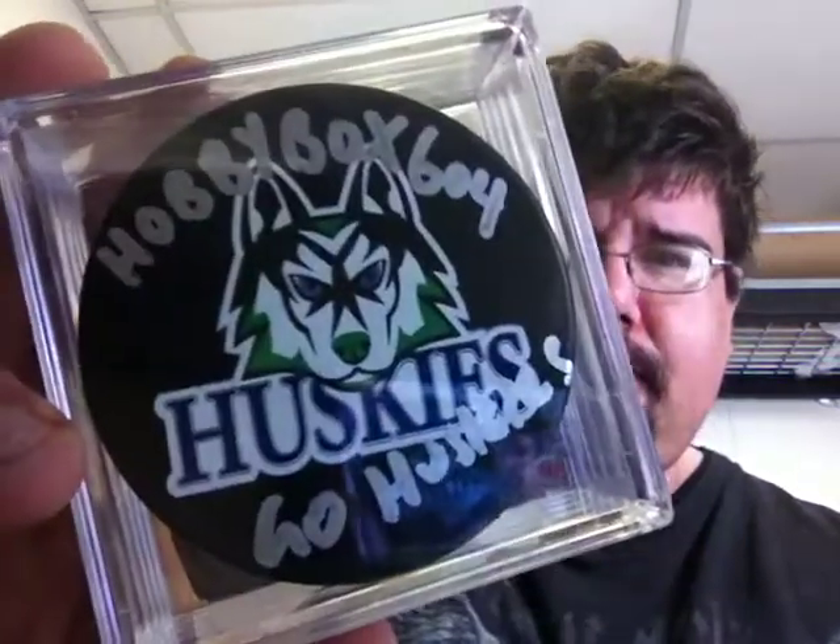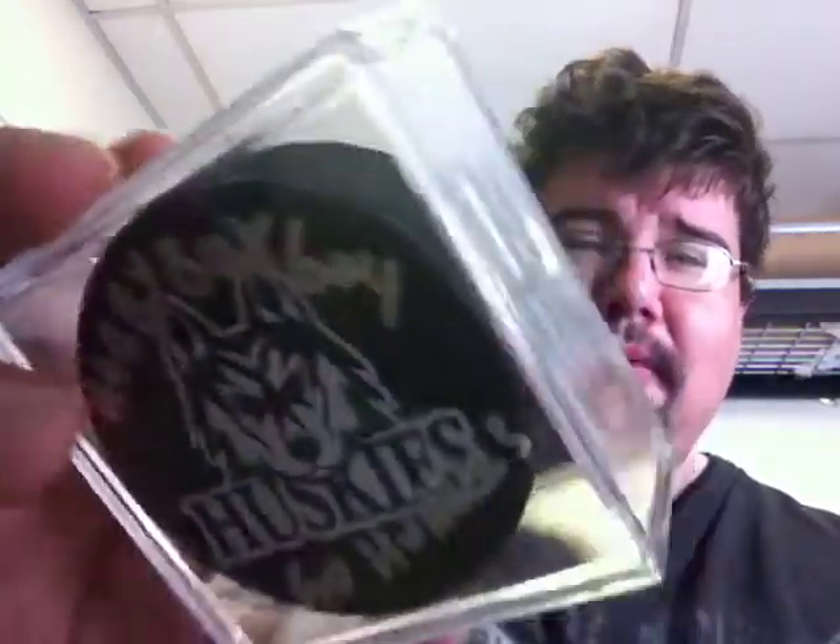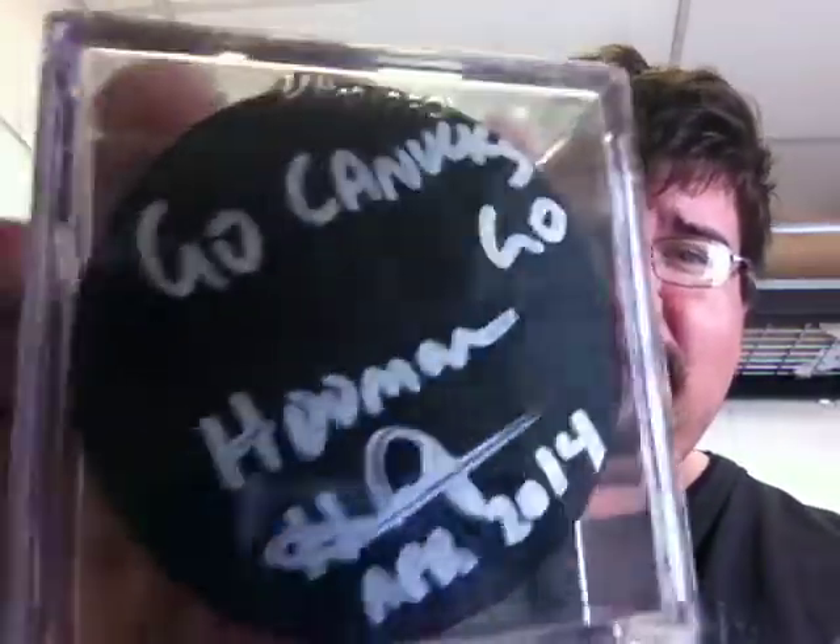Then I won a puck. I don't know the guy's name — he's HobbyBox604 — I'm not sure of his real name though. It says 'Go Huskies' — I'm guessing that's the minor league team possibly for the Canucks. Got that in the case.